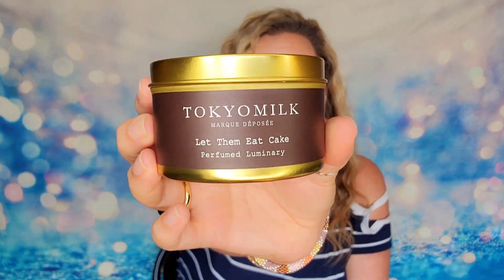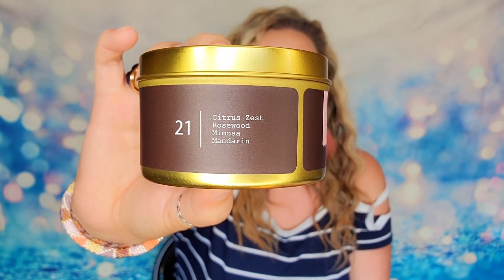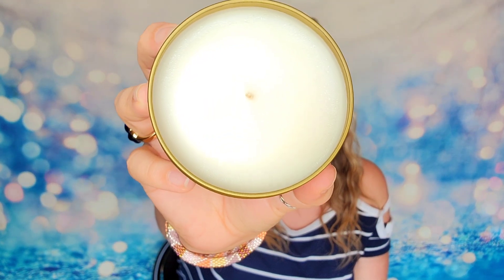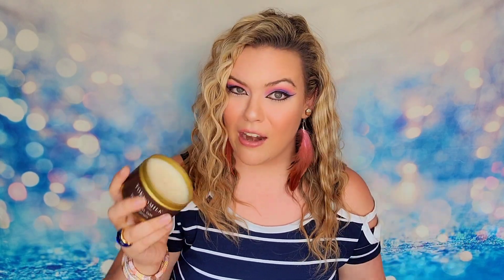Next item is a candle — a metal tin from Tokyo Milk called 'Let Them Eat Cake,' number 21 in their collection. The scent profile is citrus, mimosa, and mandarin. It is a single wick candle coming in at six ounces. It's a cake-inspired scent but very citrus heavy — almost like a citrus cake. I was expecting more of a vanilla frosting vibe but it's not; there's a lot of that zest in there. This candle comes in at $20 if you were to buy it.